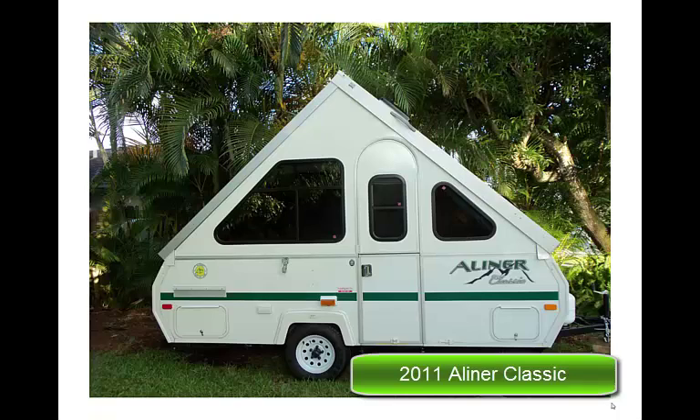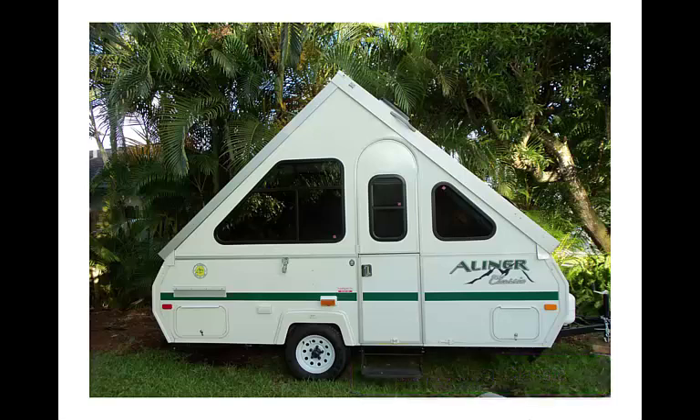This is a 2011 Aliner Classic model. It is 15 feet long, 78 inches wide, and when it's closed, it's 57 inches tall. It weighs about 1,500 pounds dry weight. It has 13-inch radial tires, and you can add another 500 pounds because the total vehicle weight is 2,000 pounds. The dry hitch weight is 190 pounds. It's easy to tow and easy to store.